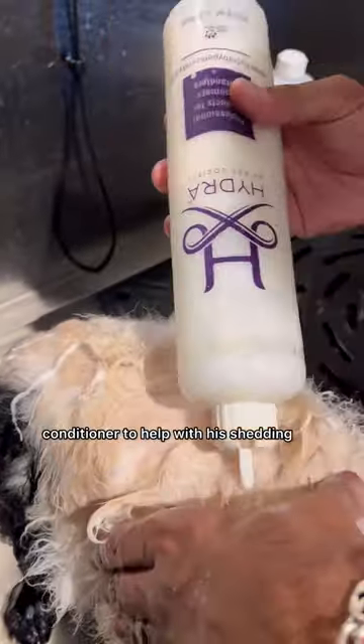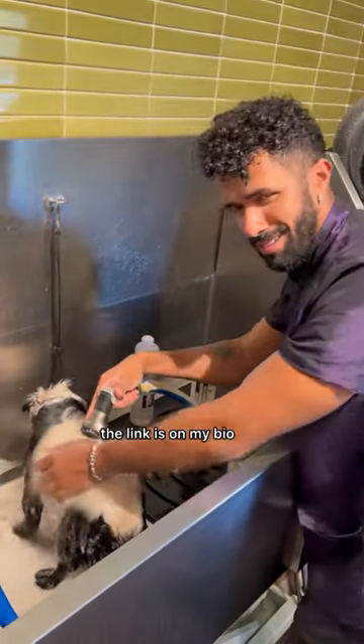I'm gonna use some amazing hydro conditioner to help with his shedding, and if you guys are interested, the link is on my bio. Check it out.